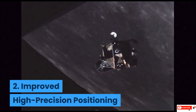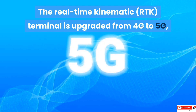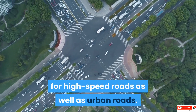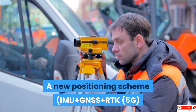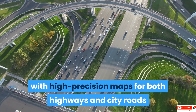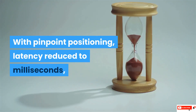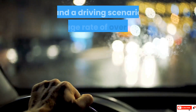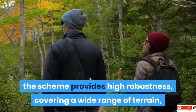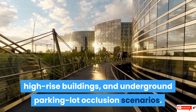2. Improved High Precision Positioning — the Real-Time Kinematic terminal is upgraded from 4G to 5G, supporting precise positioning with high-precision maps for high-speed roads as well as urban roads. A new positioning scheme, IMU plus GNSS plus RTK 5G with high-precision maps for both highways and city roads, is adopted to achieve centimeter-level accuracy, with pinpoint positioning, latency reduced to milliseconds, and a driving scenario coverage rate of over 97.5%. The scheme provides high robustness, covering a wide range of terrain, high-rise buildings, and underground parking lot occlusion scenarios.